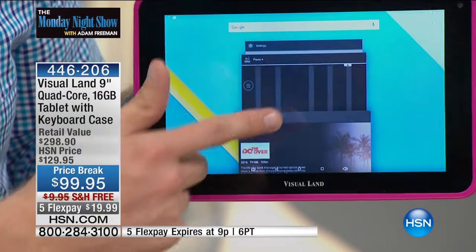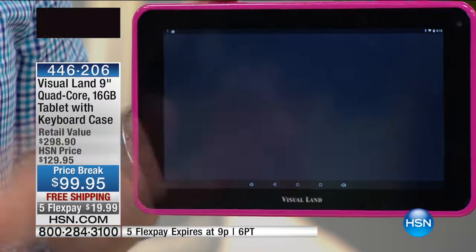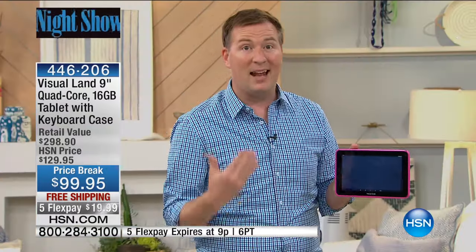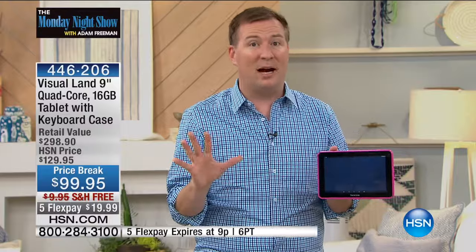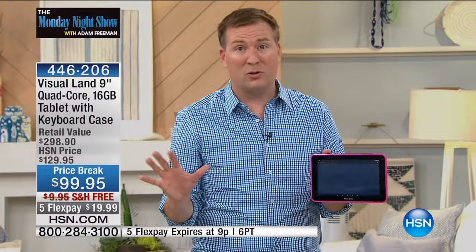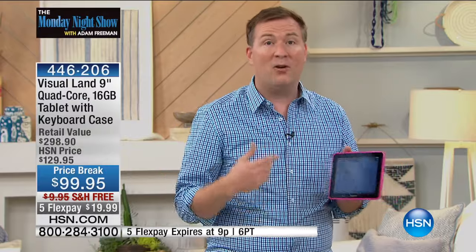Whether you're downloading movies, playing Netflix, or watching your favorite content, you're able to do it with an eight-hour battery in that Google operating system. Visual Land is the number one selling brand of tablets here at HSN — they've sold over half a million tablets. It runs the new Google operating system with access to over a million different apps, games, and books through the Google Play Store.